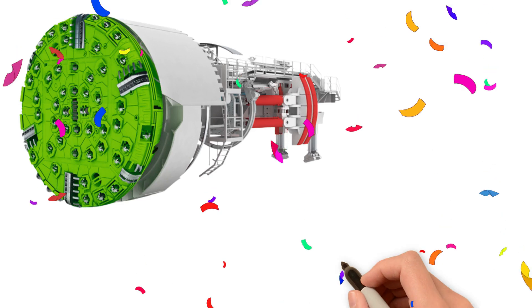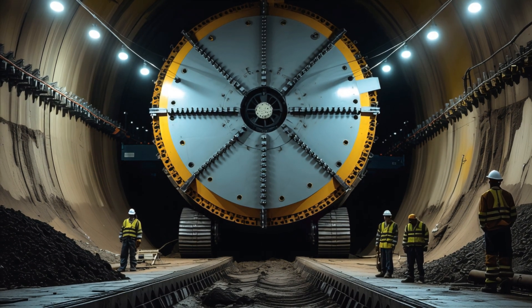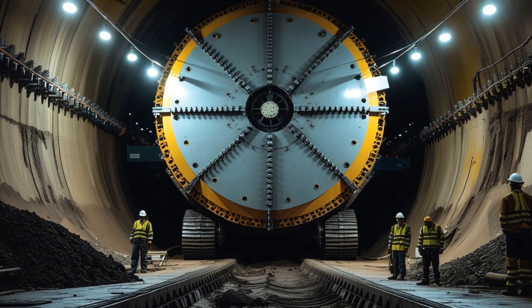Tunnel boring machine! Yay! Tunnel boring machine digs deep underground to make tunnels for trains and roads.